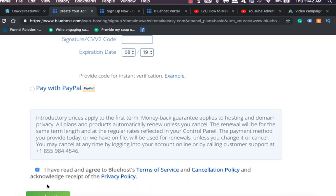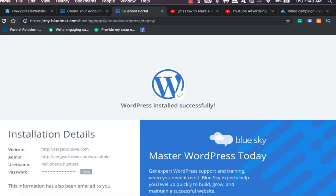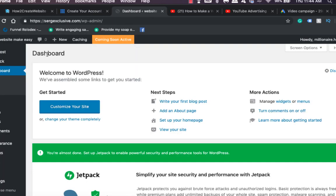After you've done all that, just click submit. Bluehost actually automatically installs WordPress for you, so you don't have to go and install it manually. WordPress is installed successfully and now all you have to do is log in to WordPress.